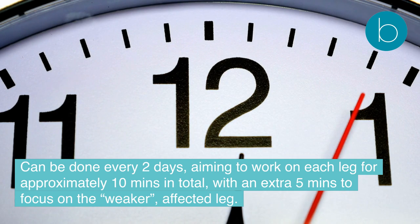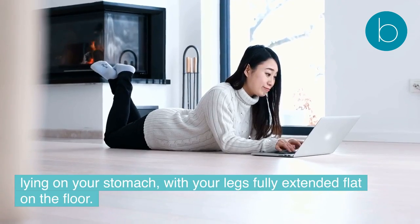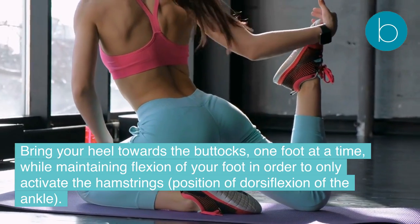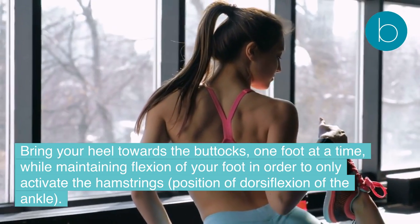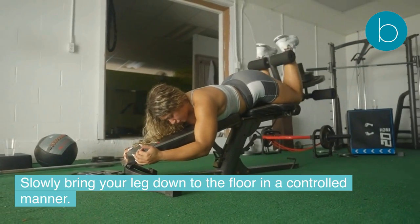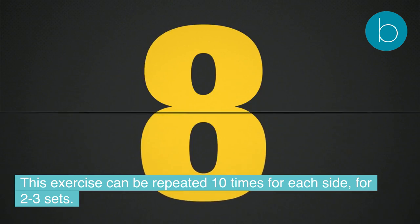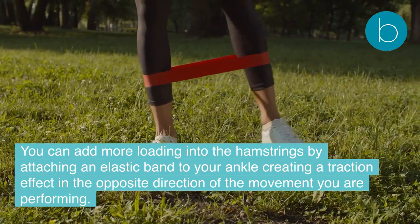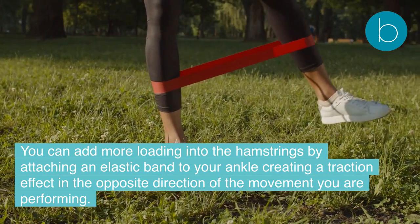Exercise 3 — Hamstrings curl: Lying on your stomach with legs fully extended, bring your heel towards the buttocks one foot at a time while maintaining dorsiflexion of the foot to isolate the hamstrings. Slowly lower your leg to the floor in a controlled manner. Repeat 10 times on each side for two to three sets. You can add more loading by attaching an elastic band to your ankle, creating traction in the opposite direction of the movement.